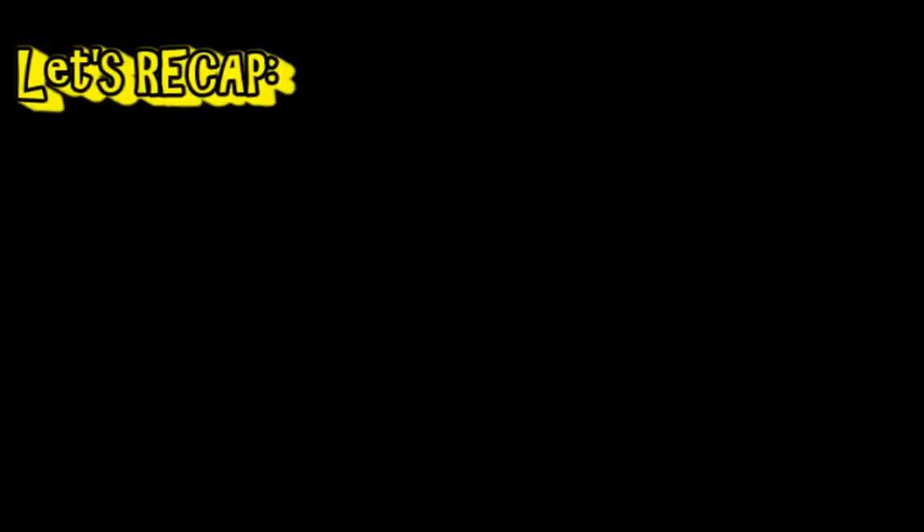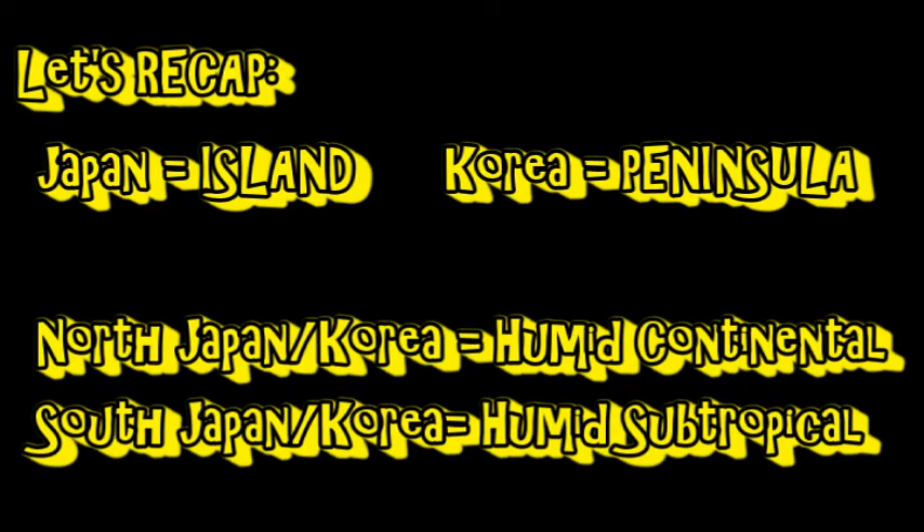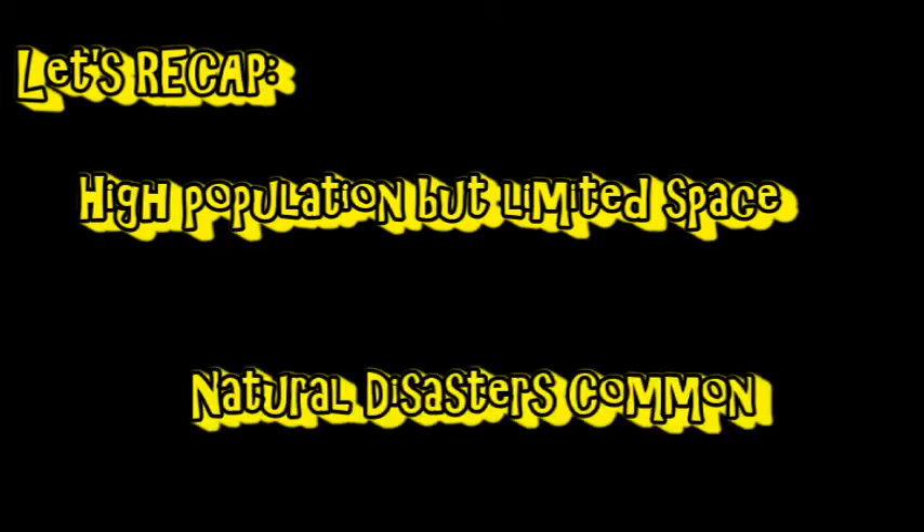Now let's recap. Japan is an island. Korea is a peninsula. Their climates are relatively similar and differ from north to south. They each have limited space which causes issues with farming and population density. And Japan is especially prone to natural disasters.